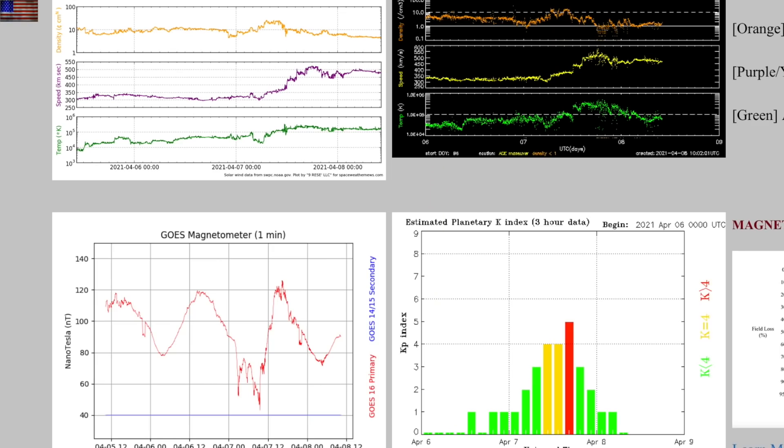We had a brief and minor geomagnetic storm yesterday — minor solar wind enhancement. It couldn't even crack 600 kilometers per second, but it did drive a few hours of geomagnetic instability.